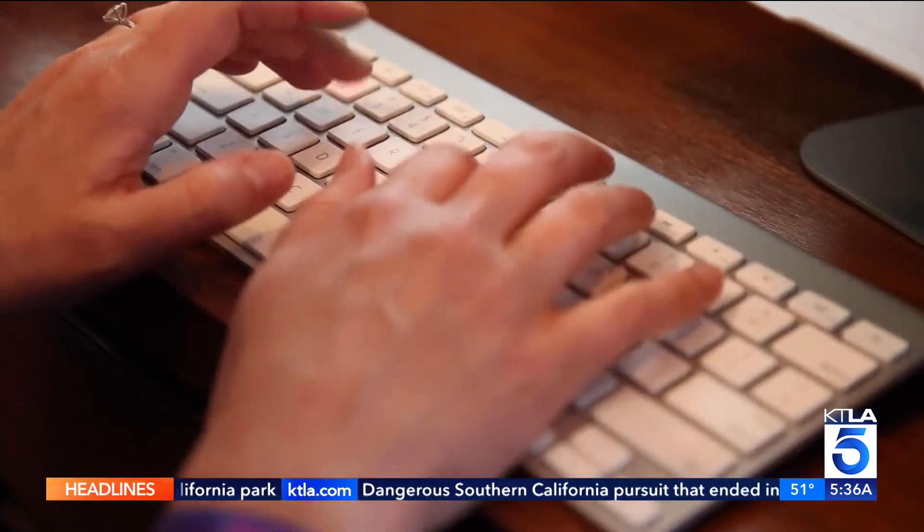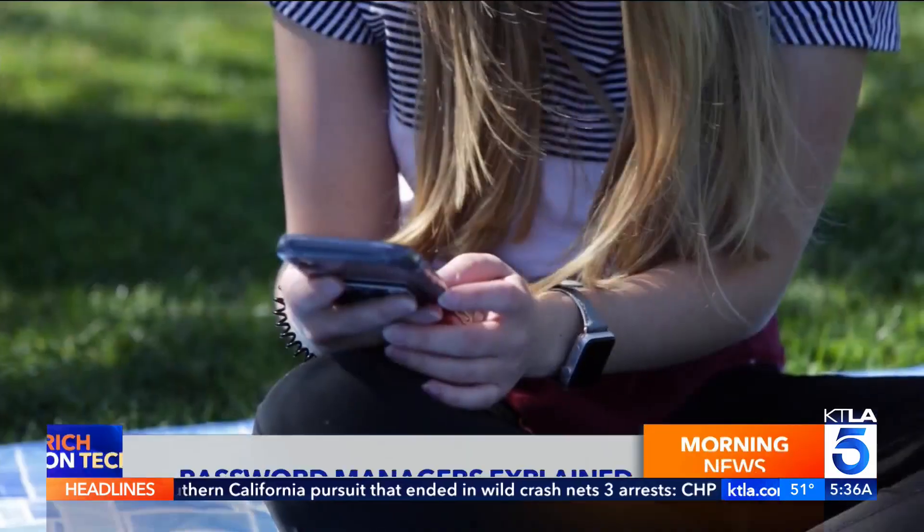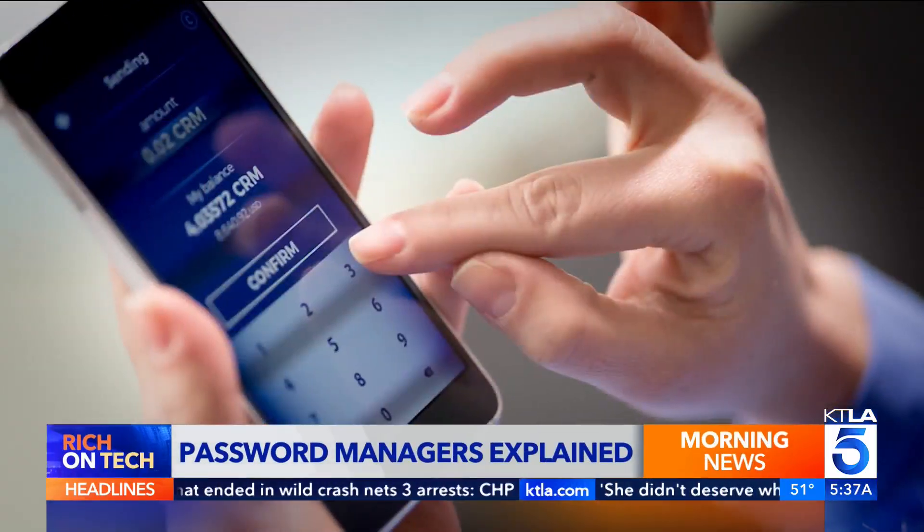Today I'm showing you what a password manager is all about and how to get started. No more excuses — it's time to use a password manager.